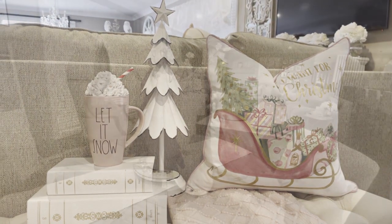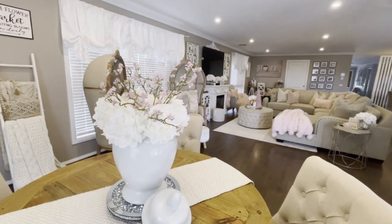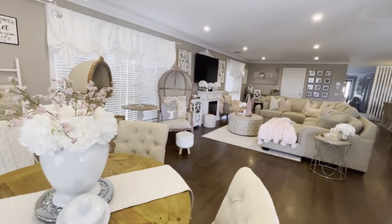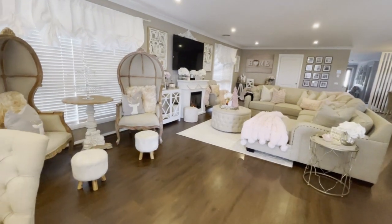I love to shop my own home when it comes to decorating with blush pink. I have a little collection that I have collected over the years, and I love walking around my home and rearranging things for an entirely new look.